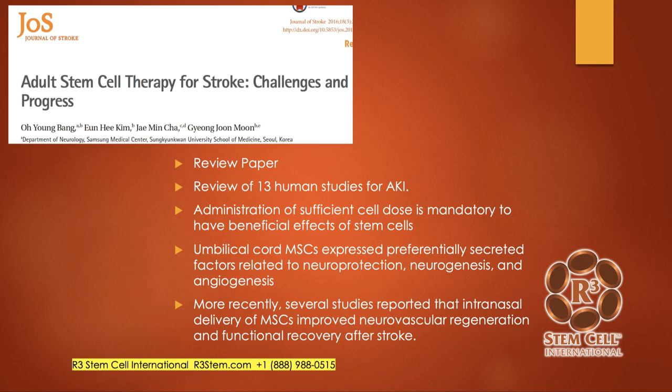They did talk about intranasal delivery — we do that sometimes at our clinics. It's quick and safe. The cribriform plate deep in the nasal cavity is pretty porous and permeable, so you can get a nice concentration of stem cell material into the central nervous system to improve recovery.